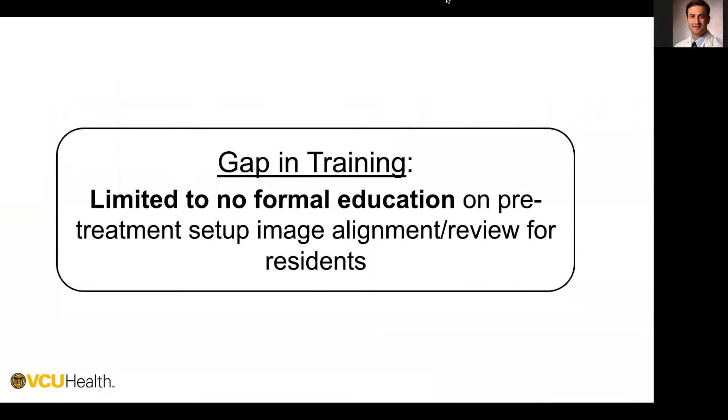Today I'm going to talk about the multi-institutional update to the image verification workshop that we presented last year. As quick background, the reason we decided to create this training is because despite the importance of image verification in modern radiotherapy, there is often limited to no formal education for residents on this topic.